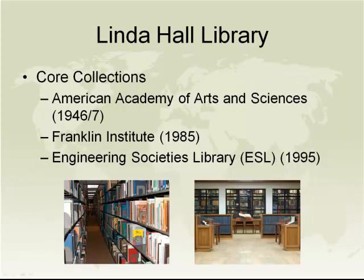Our core collections were established with three principal acquisitions. The first occurred in the late 1940s — the Library of the American Academy of Arts and Sciences, which provided a foundation for our history of science collection and a core reference collection. The Franklin Institute Library was acquired in 1985, providing additional strength for the history of science. And in 1995, the Library of the Engineering Societies came to us. The materials in that collection primarily came from the American Society of Chemical Engineers, American Society of Mechanical Engineers, the American Institute of Chemical Engineers, the IEEE, and the American Institute of Mechanical Engineers. These were our core collections, and we continue to build on the strengths they brought to the library.